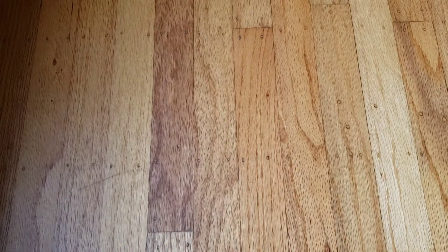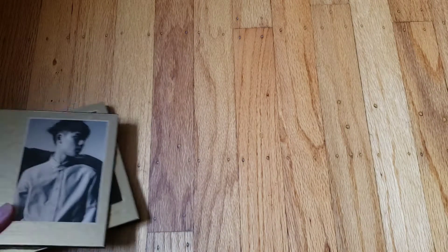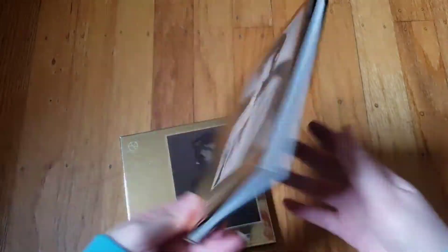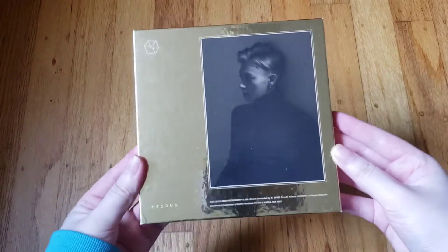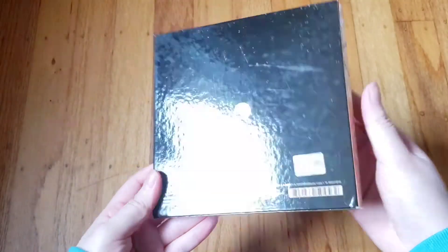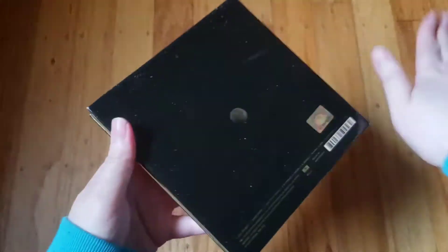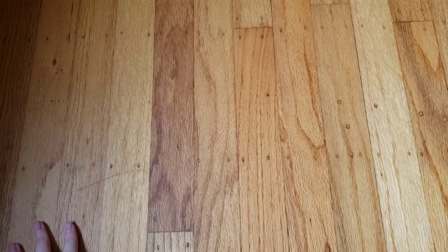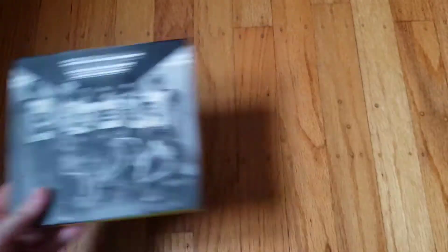Then I have their second full-length album 'Exodus' — I have the D.O. cover because he's my main bias, my ultimate bias — and then I have Tao's cover, which was one of my old biases in this era. He left after that. Then we have the repackaged 'Love Me Right,' this is the Korean version.